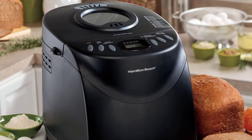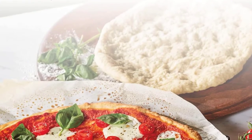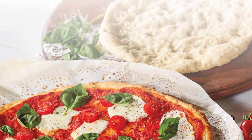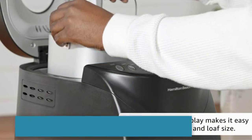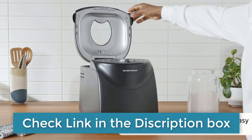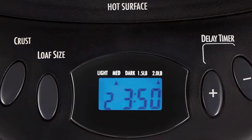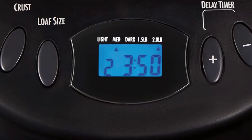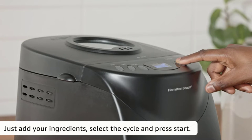The crust this bread maker produced wasn't always the most evenly done — the bottom was usually much darker than the top on the white, whole wheat, and gluten-free loaves we made for testing. We also found it occasionally left some dry ingredients unmixed. All in all, we still think it's a decent option if you're shopping for a bread machine on a shoestring budget, though it has a smaller set of presets and struggled a bit with more specialized loaves, with the whole wheat and gluten-free loaves collapsing a bit.